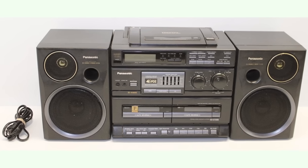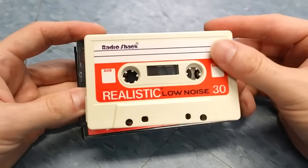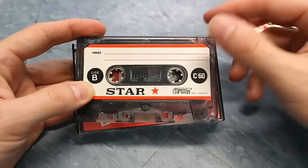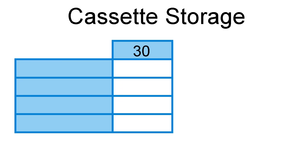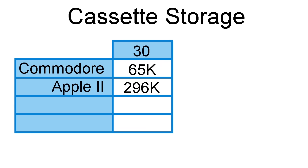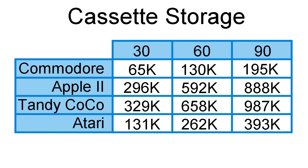Tapes had no copy protection, which meant that if you had a boombox with two tape players, you could easily copy cassettes and trade them with friends. How much data can you store on a cassette? The answer varies widely depending on the computer. Tapes came in capacities from 30 to 90 minutes; most manufacturers recommended C30 tapes — 15 minutes per side. Using those, a Commodore 64 could store 65K, an Apple II 296K, a Tandy Color Computer 329K, and Ataris 131K, with 60- or 90-minute tapes roughly doubling those numbers.